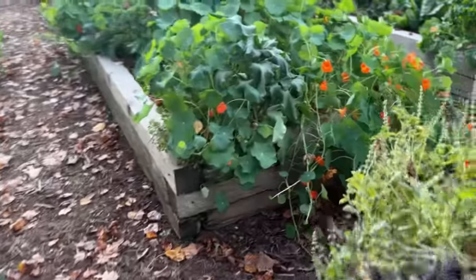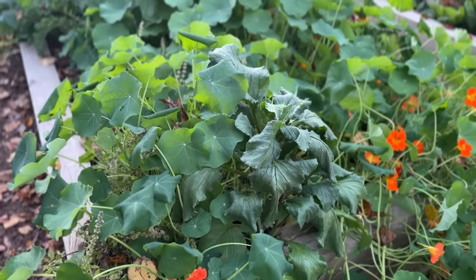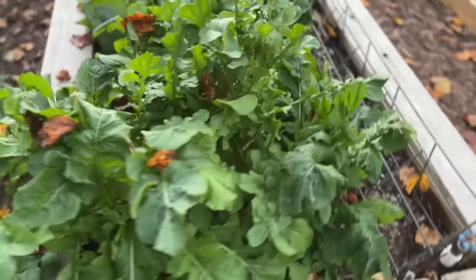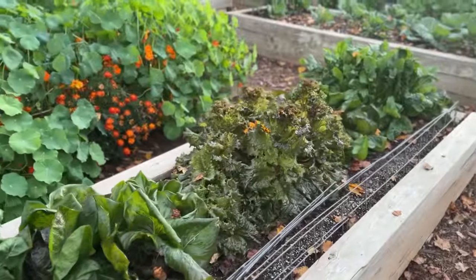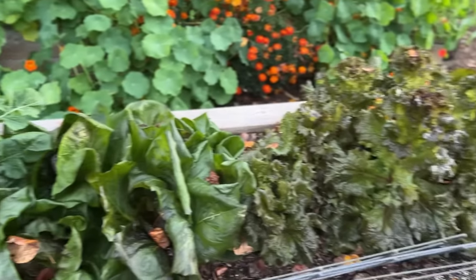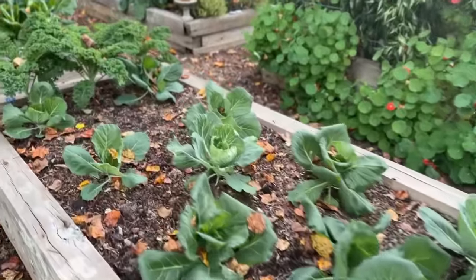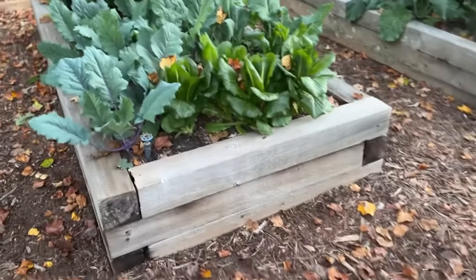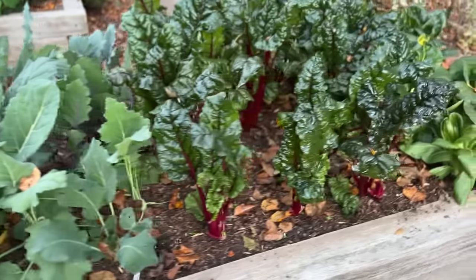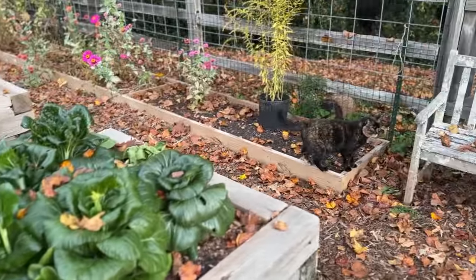The nasturtiums and borage — that borage is definitely frozen, but no big deal, it's a warm season flowering plant anyway. The arugula is a little limpy but overall not bad. The lettuce is surprisingly cold tolerant — it has such a thin leaf but it doesn't seem to daunt it at all. Looks pretty much the same as yesterday. The Swiss chard is just beautiful, same as when we left it. Bok choy and pak choy are fine too.